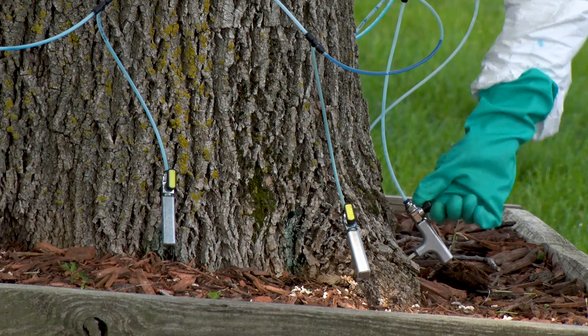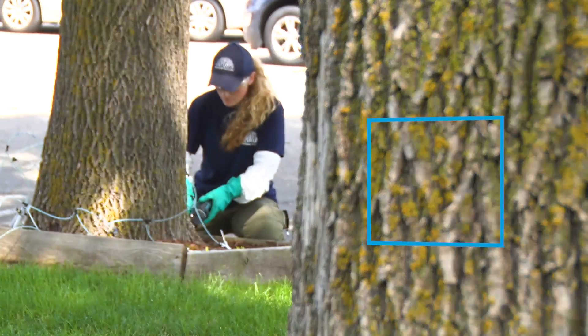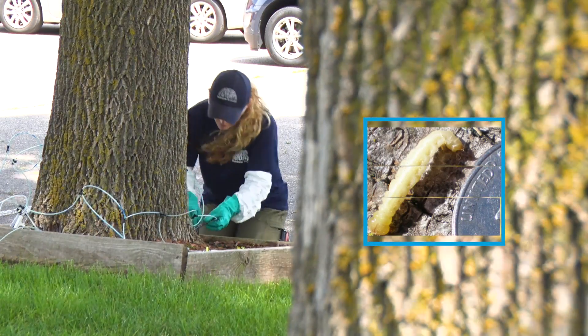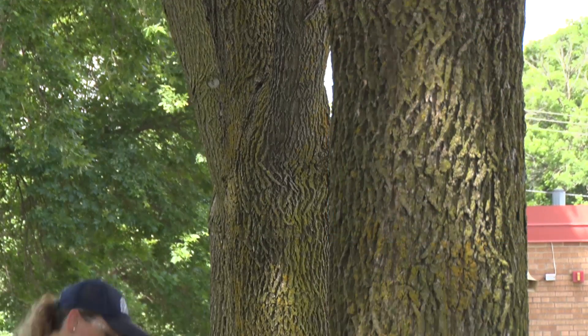Emerald ash borer can be controlled through an injection of a pesticide. The injection is performed at the base of the tree, allowing the tree to pull the product up into the growing areas, killing any insects that feed on it.